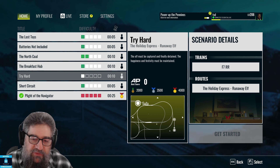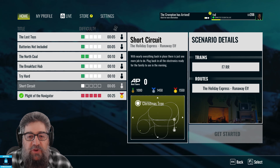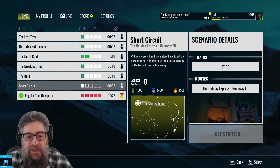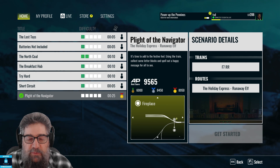Try Hard — the elf must be captured and finally detained, the happiness and festivity must be maintained. Towards the end of this one, you go under a very low bridge with a very tall elf. Nothing actually happens to the elf, but it looks funny. And then there's Short Circuit — with nearly everything back in place, there's one more job to do: plug back in the electronics, ready for the family to see in the morning.